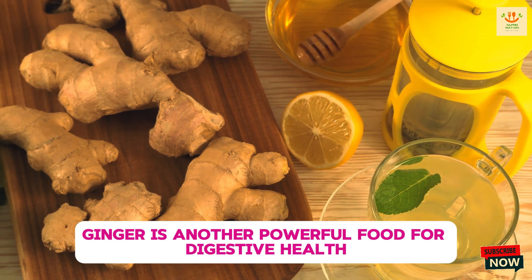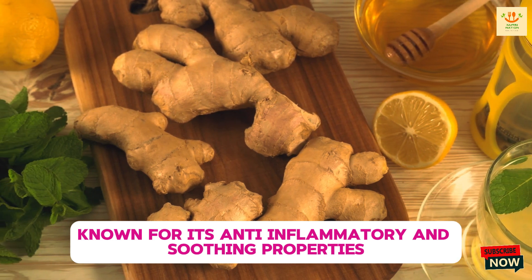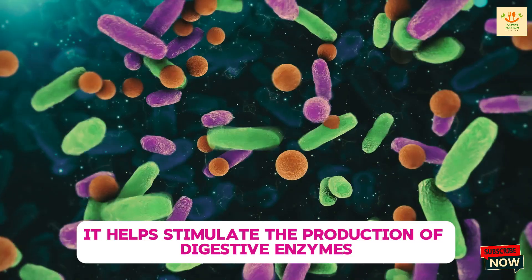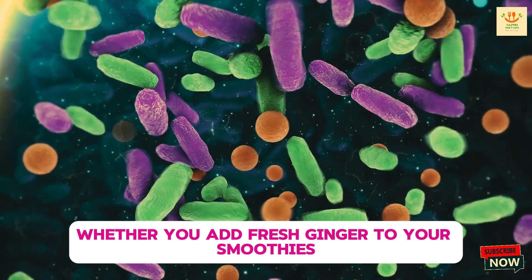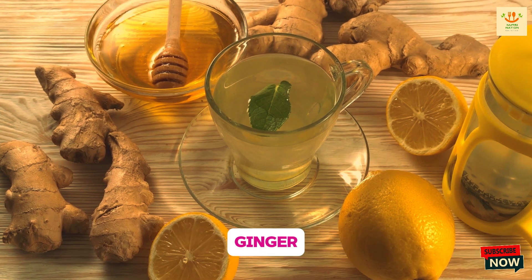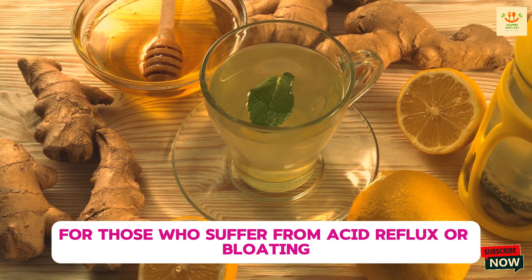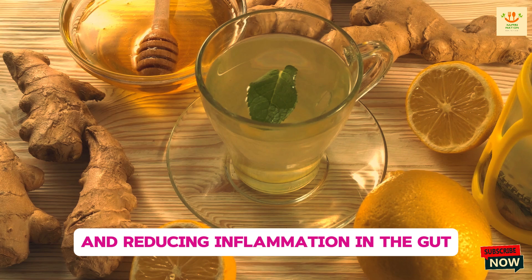Third, ginger is another powerful food for digestive health. Known for its anti-inflammatory and soothing properties, ginger has been used for centuries to treat digestive issues like nausea, bloating, and indigestion. It helps stimulate the production of digestive enzymes, making it easier for your body to break down food. Whether you add fresh ginger to your smoothies, brew it into a tea, or use it as a spice in your cooking, ginger can provide relief from common digestive discomforts and improve the overall efficiency of your digestive system. For those who suffer from acid reflux or bloating, ginger can be especially helpful in calming the stomach and reducing inflammation in the gut.